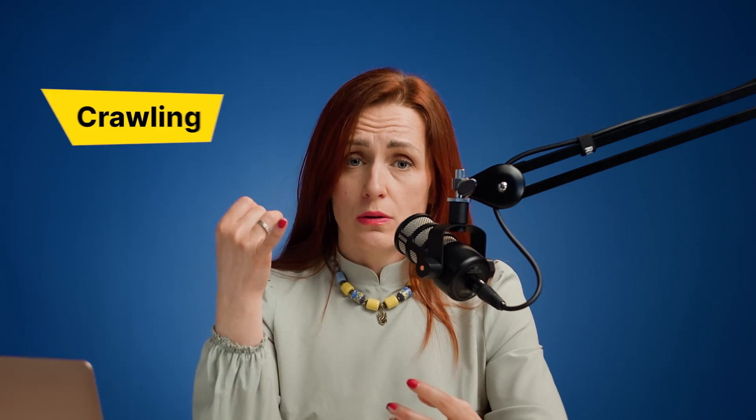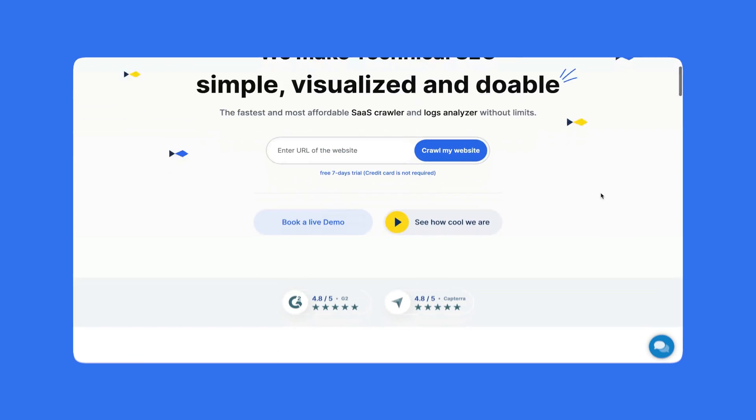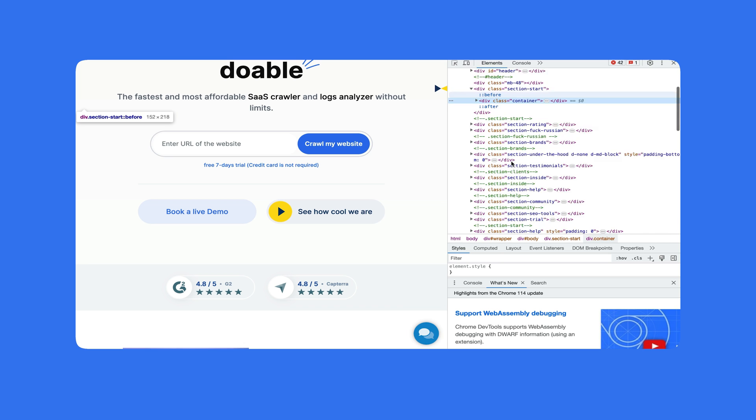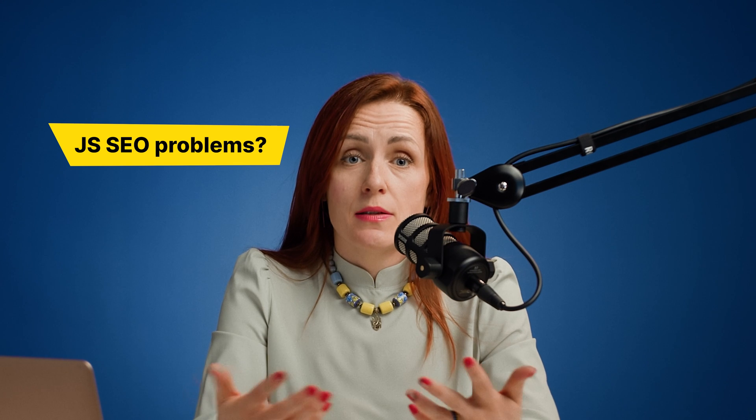How do search bots process JS? Google processes JS in three stages: crawling, rendering, and indexing. Google's bot puts pages in the queue for crawling and rendering. During this phase, the bots scan the pages to access new content. Go to the inspection element on your page and search for some of the content — if you cannot find it there, search engines will have trouble accessing it.